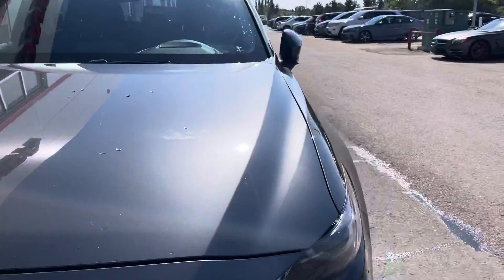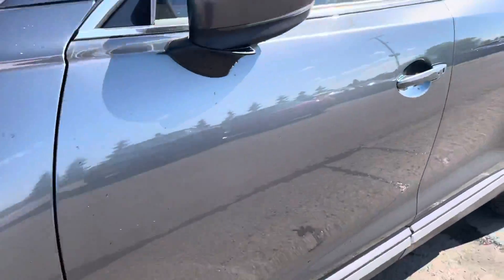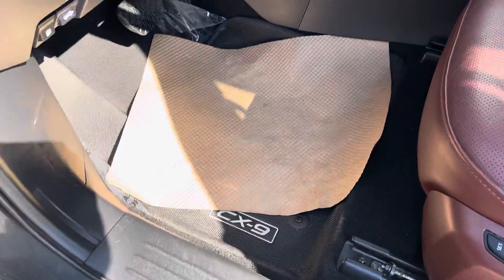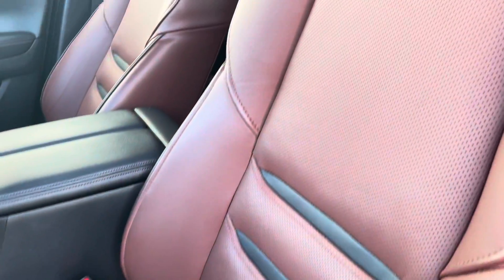Windshield's good. Now I'll show the interior — so it's got the dark brown leather.